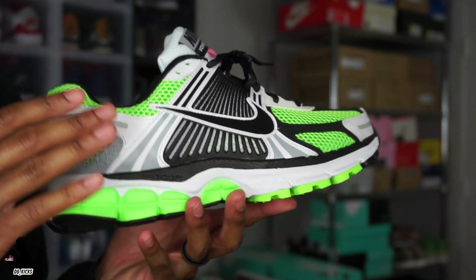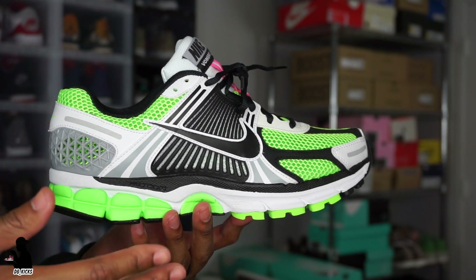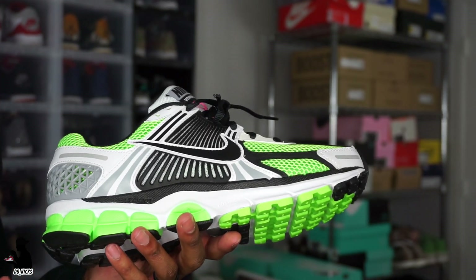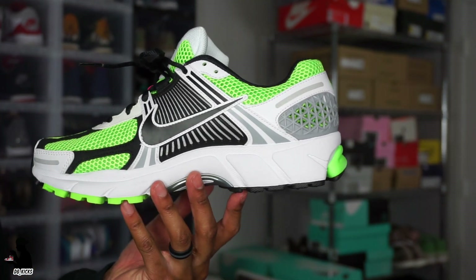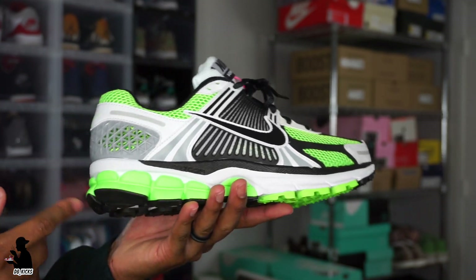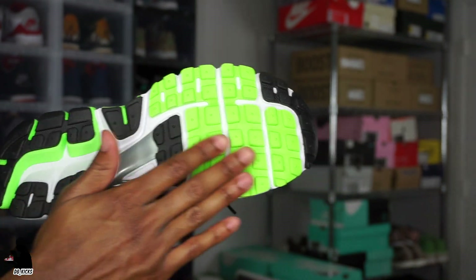That last detail I want to point out — this shoe is crazy comfortable. I tried it on once at a boutique a while back, didn't buy it, then tried it on again at the Nike outlet and I was sold. This is one of the most comfortable Nikes I've ever worn — definitely more comfortable than an Air Max 90 or Air Max 1. For a fraction of the price, it's just one of those Nikes from last year that kind of flew under the radar.